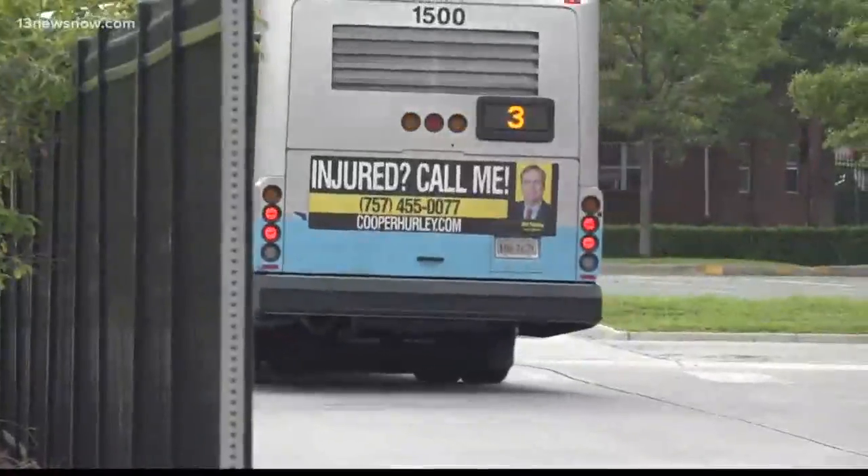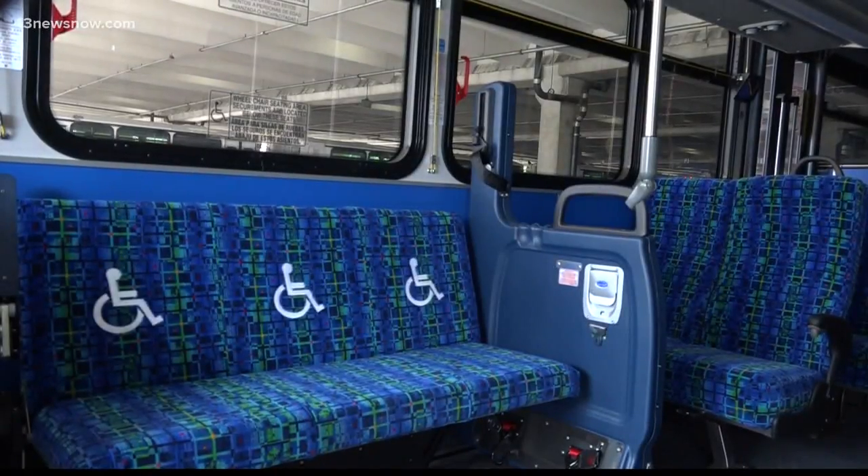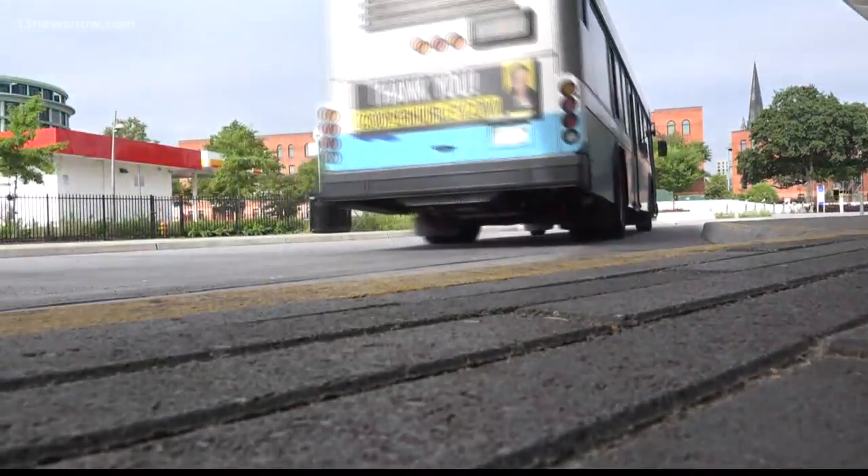But that means eliminating routes as well. Some of them include Route 119 to Oyster Point, Nettles Drive on Route 106, and Woodside Lane covered by Route 116.